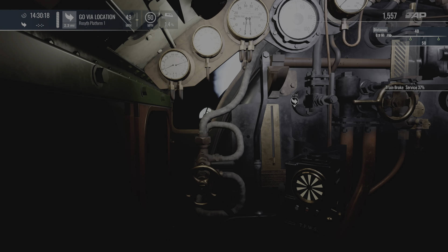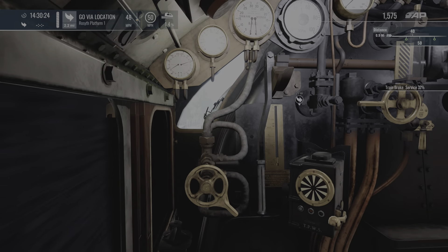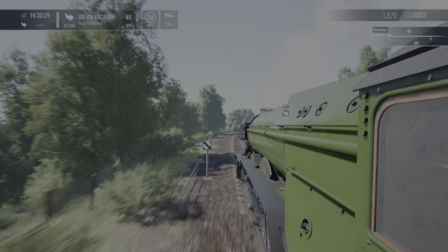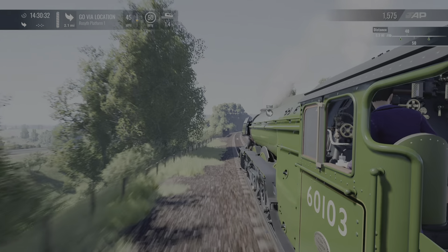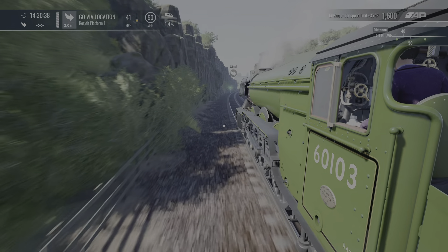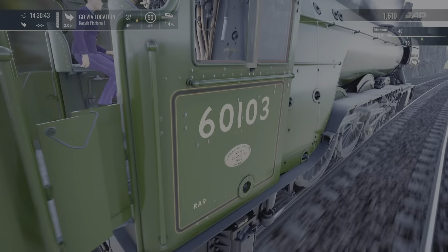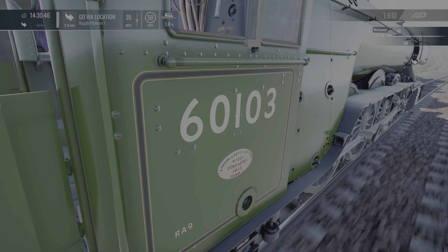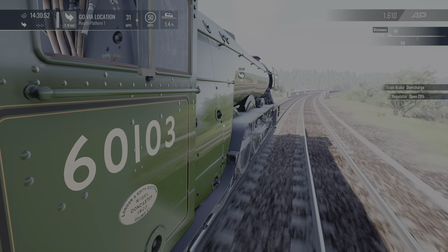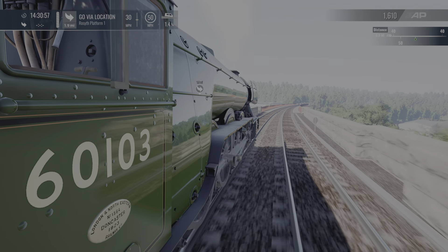Now we've got a 40 limit so I might as well start braking. Takes a while for a steam train to slow down. Oh, look at the badge there — London North Eastern. I was reading that, it's on this side. Doncaster, 1923. And look how she shines with that green paint.